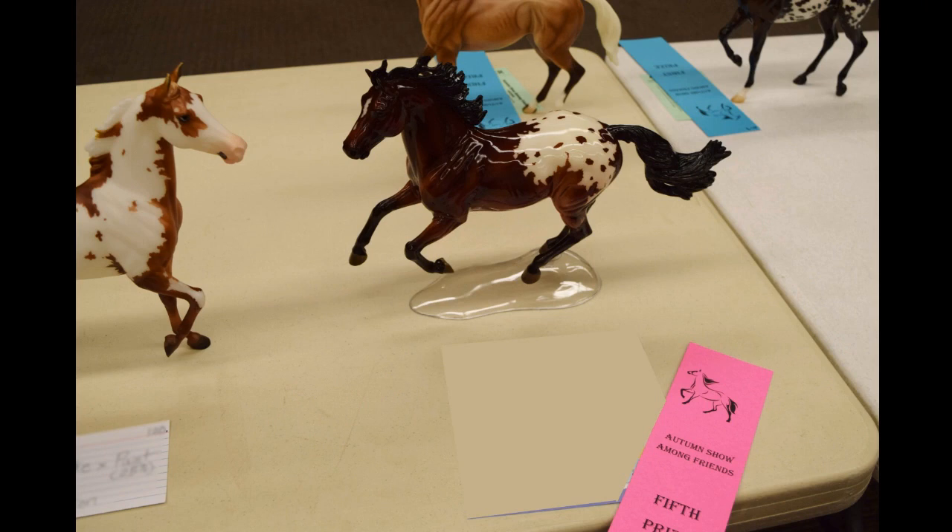Another model that placed is my glossy Once Upon a Time. He's done really well in the past under a certain breed, but I found out that breed wasn't quite right, so I've had to switch it — some judges are more specific about that. Either way, he's done well for me and I'm always happy when he places. He is so gorgeous.